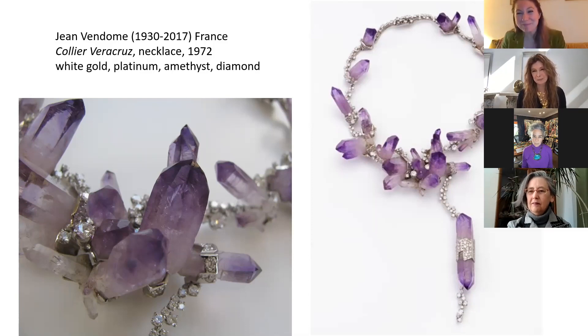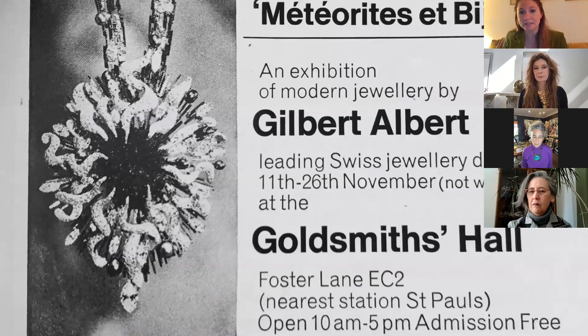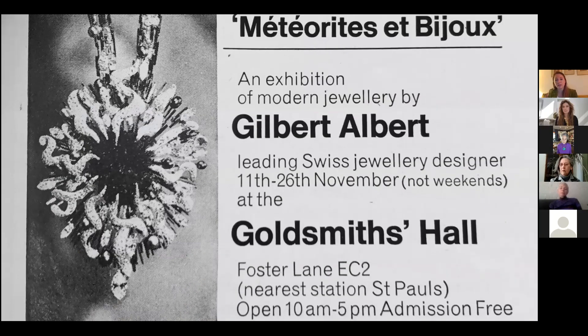If anyone knows who the American woman was, please put it in the chat — it would be lovely to have the provenance. Kimberly mentioned several characteristics of this necklace: big stones, colorful, unpolished minerals, asymmetrical design — all very characteristic of the 1960s and 70s, as well as the use of quite unusual materials. Can you tell us about that and about Gilbert Albert?